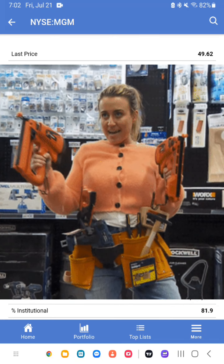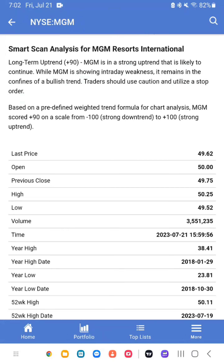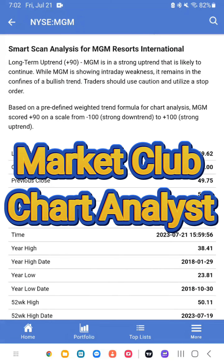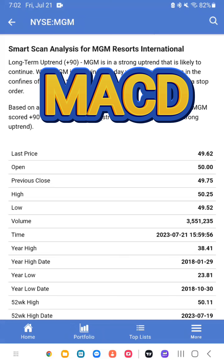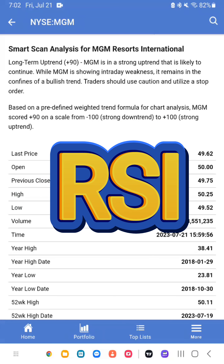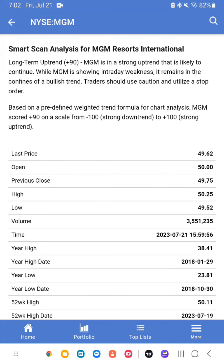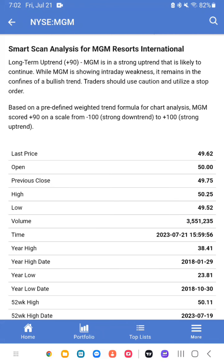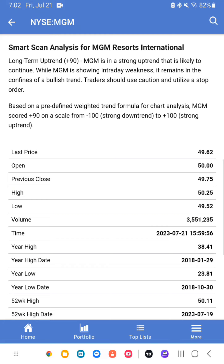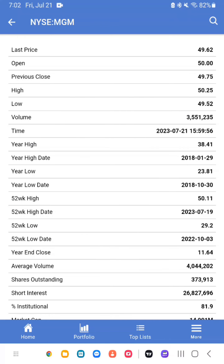As traders, we all have an arsenal of trading tools and indicators we use to find trades and long-term uptrends. These are my preferred tools and indicators: MarketClub chart analyst and trade triangle alerts, MACD (moving average convergence divergence), RSI indicator or relative strength index, Bollinger bands which measure volatility and relative strength, parabolic stop and reverse indicator which identifies trend direction and potential reversal points, and 50 and 200-day moving averages which help determine when a stock is moving into a potential long-term uptrend.